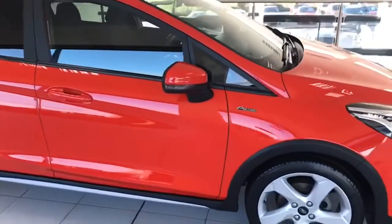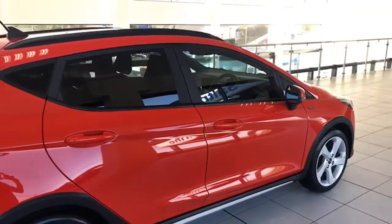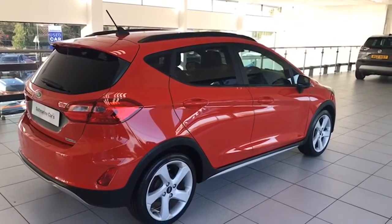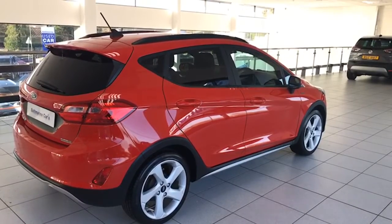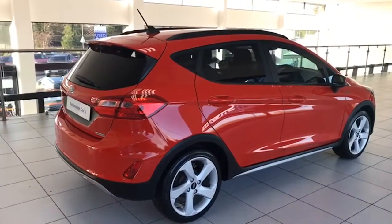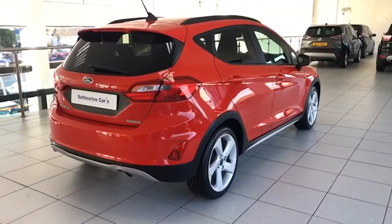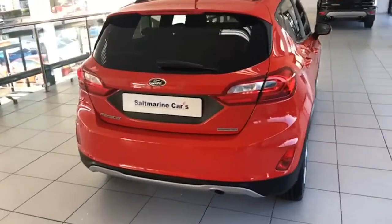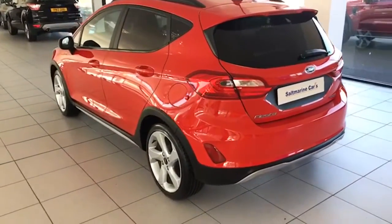The bodywork on the car is absolutely exceptional — there are no scrapes or scratches. It has privacy glass, factory black roof rails, the rear spoiler, and Park Pilot as well, which includes rear sensors and a diagram of the car on the screen. We'll show you that too.